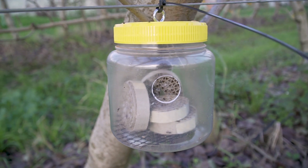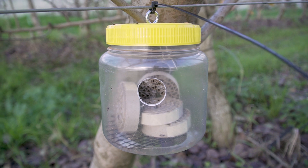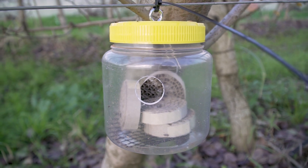At the moment we're working to show that Mastrus is established, but we're also at the stage where we need to get commercial suppliers of biocontrol agents interested in taking it on.